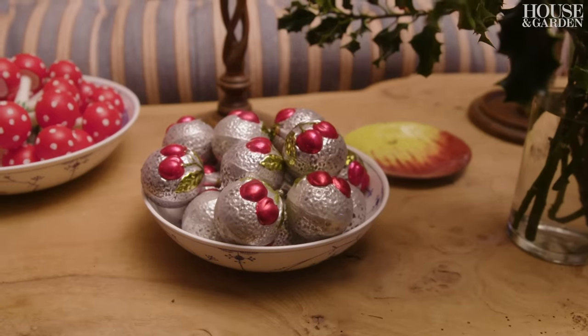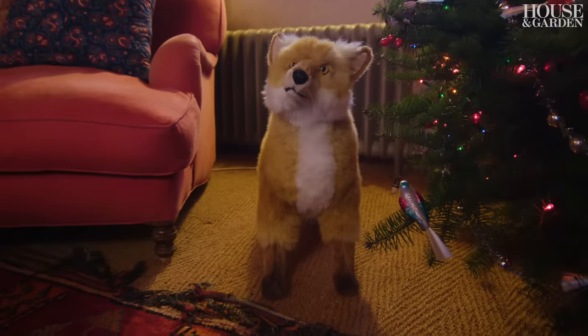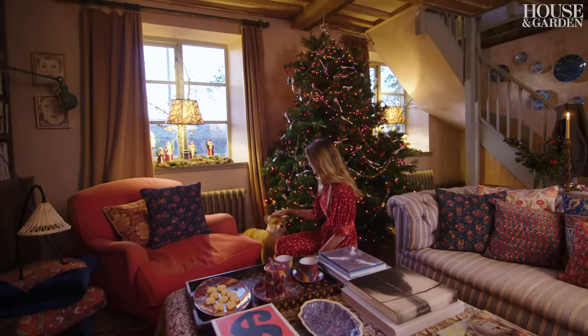For me, Christmas is not about good taste. Christmas is about feeling happy. I'm really quite fond of this fox — I think he's very sweet. Someone actually bought him yesterday, so I'll have to send him off.